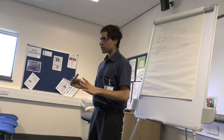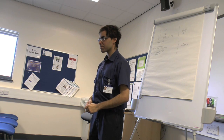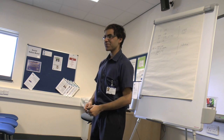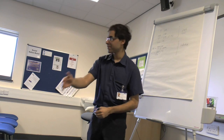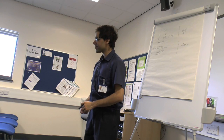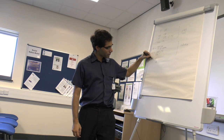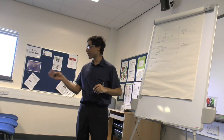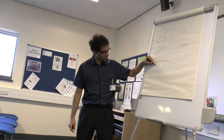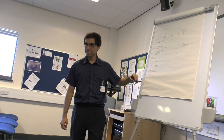So when you see this patient, what should your first steps be? Sepsis 6. Let's go through the Sepsis 6 one by one. Oxygen — brilliant. Fluids. Antibiotics. Measure lactate — okay.